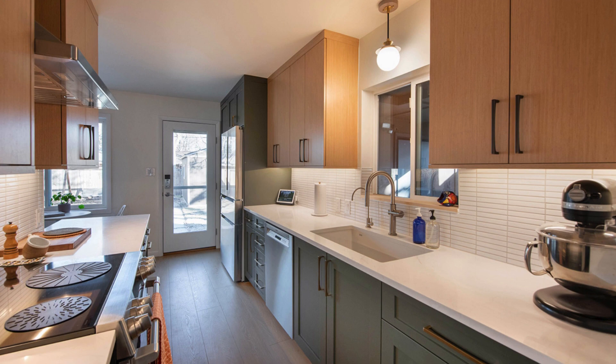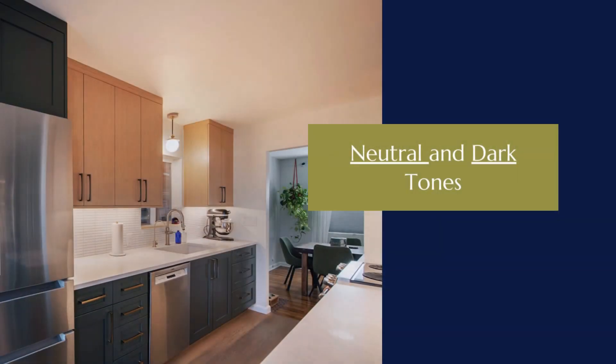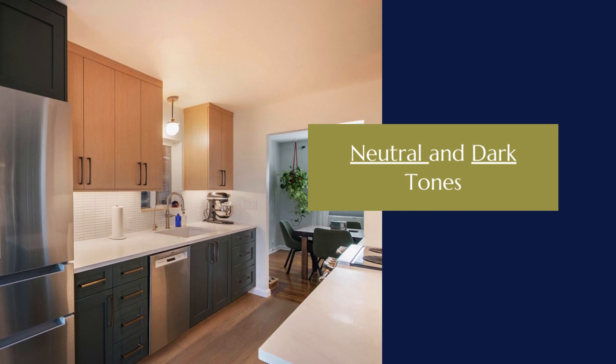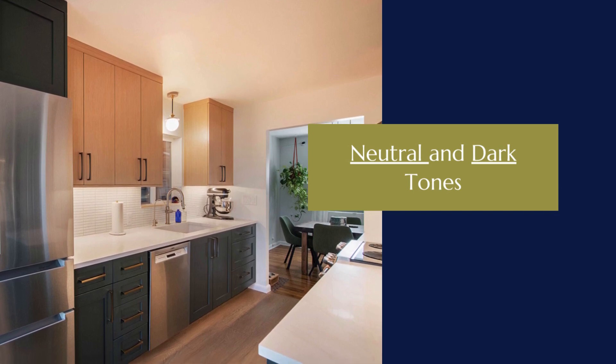Nothing about this kitchen now feels cramped or crowded, from the broad expanse of gleaming white quartzite countertops to the sweep of ceiling-height cabinets. The light natural finish of reconstituted white oak uppers shows to best advantage in their flat panel design, reflecting the neutral tones found in the timeless wide plank hardwood flooring. Choosing a darker tone for lower and even some upper cabinets makes a savvy design statement, especially in this rich deep blue-green shade.